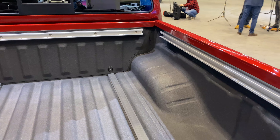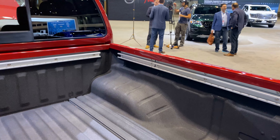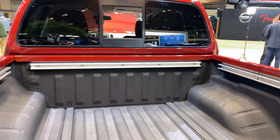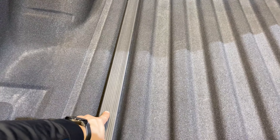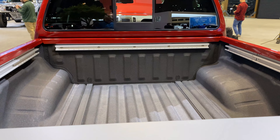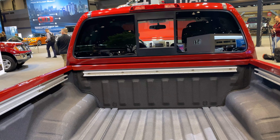One of the features I like is the cargo management system. You can see ways to tie stuff down on the sides, and down here this piece is removable, giving you another track. You have five total tracks, and cleats that you can move around, so you'll be able to easily tie down any of your cargo.